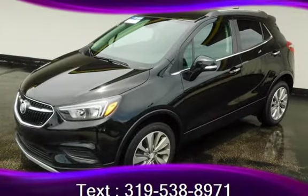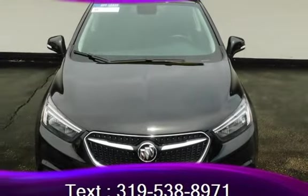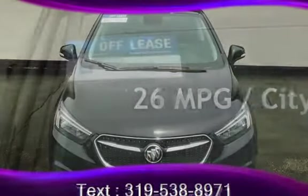This Buick is a great value with less than 18,000 miles on the odometer. Estimated fuel economy for this vehicle is 26 miles per gallon in the city and 31 miles per gallon on the highway.